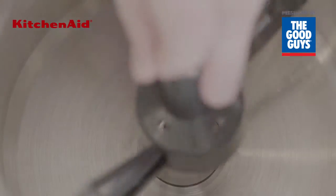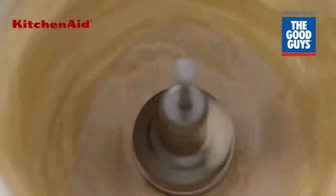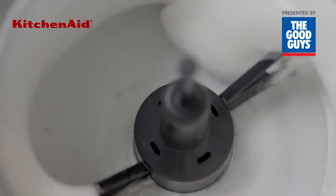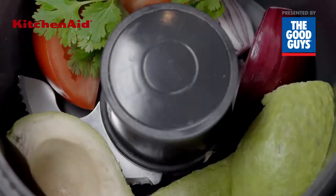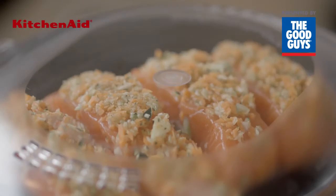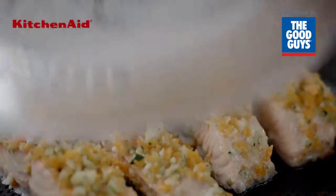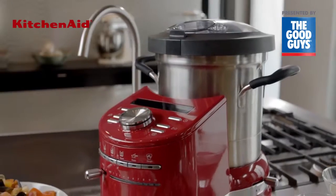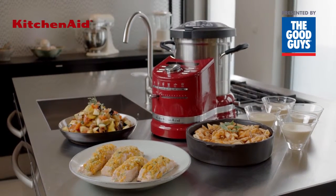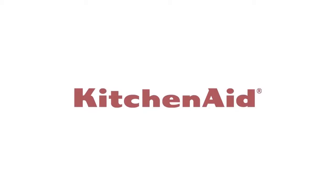It makes dough, it whips and emulsifies, it mixes, it cooks and steams, all precisely the way you set it, and all with the simple touch of a button. The KitchenAid Cook Processor.